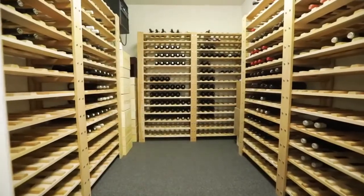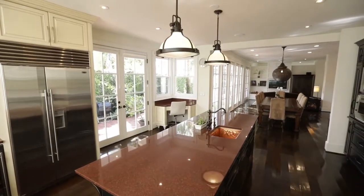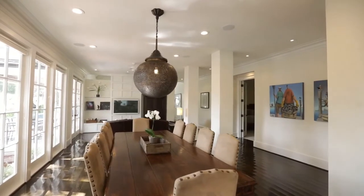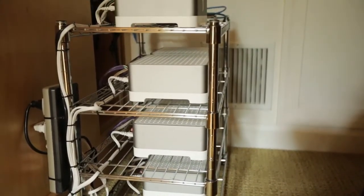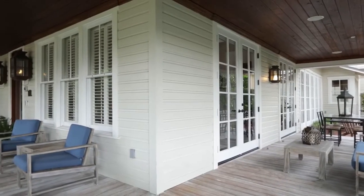Step out to your wine cellar and grab a bottle of your favorite to share as you head back into your kitchen overlooking your dining room and living room areas — the perfect setting for dinner parties and gatherings. There's also a whole house six-zone Sonos surround sound system to create the perfect atmosphere, even on your wraparound porch.